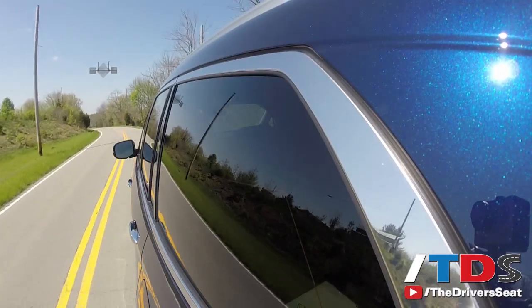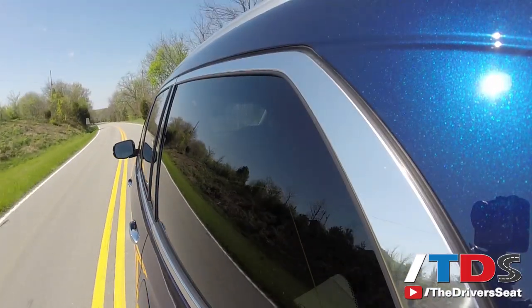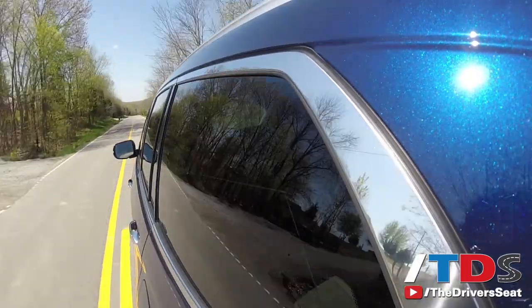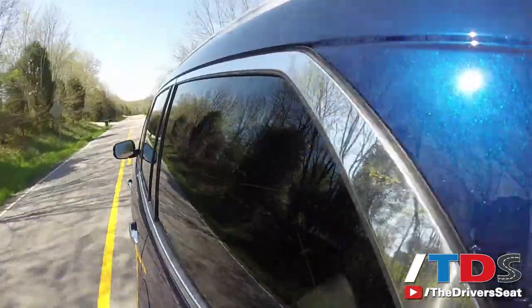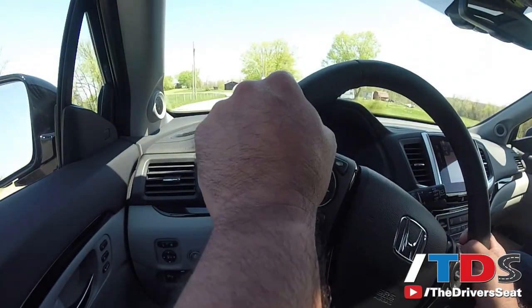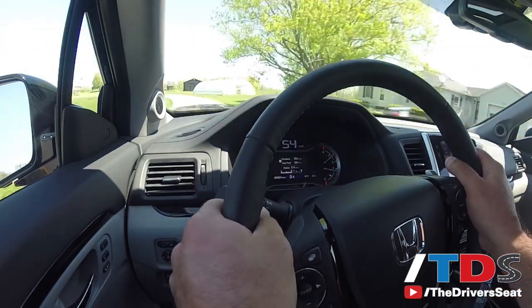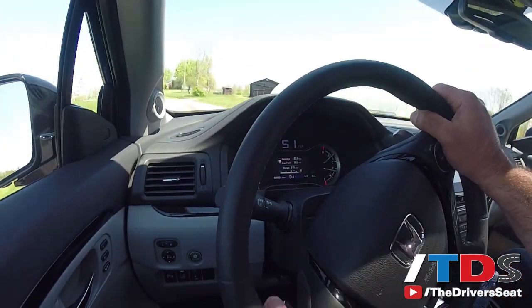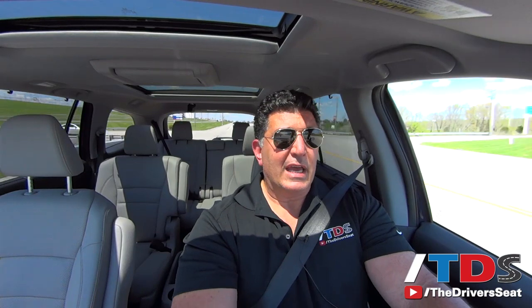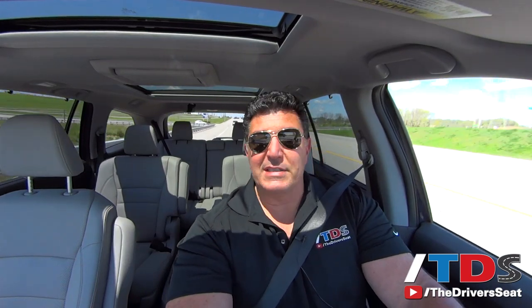Our drive route for the 2016 Honda Pilot took us through some country roads, a lot of turns and twists in the morning, and primarily highways in the afternoon. Honestly, those country roads were not the most favorable for this big, heavy SUV — a lot of body roll. But I think it handles and drives better than the Explorer. Overall, none of those vehicles are really meant for those kinds of roads. Most people are going to be driving on straight roads, and this is an ideal vehicle for that.